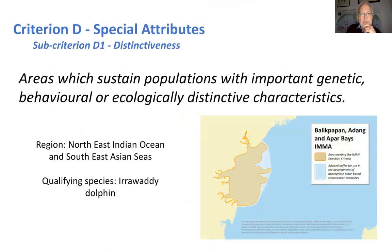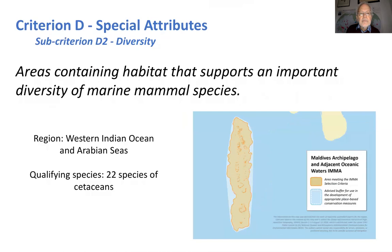Migration areas cover migration movements — for example, the humpback whale along the southeast African coast. Distinctiveness brings in culture and other important aspects of marine mammals, including genetic and ecologically distinctive characteristics. A good example is the Irrawaddy dolphin in the northeast Indian Ocean Southeast Asian Seas, in the Balikpapan, Adangan, and Apar Bays in Indonesia. Diversity is another criterion; a very good example is the Maldives with 22 species of cetaceans. We develop different indices for each workshop and region to indicate what would be considered diversity, since diversity is a relative matter.